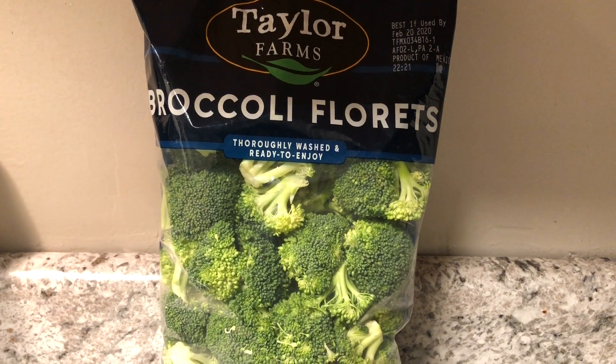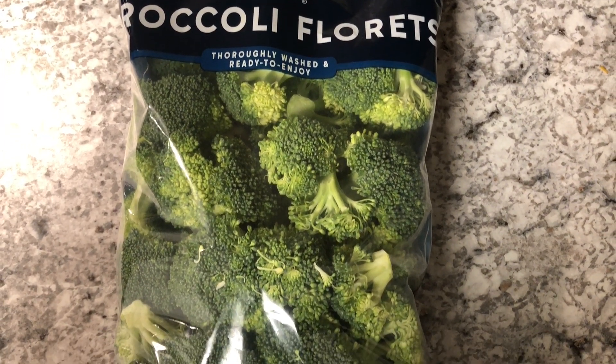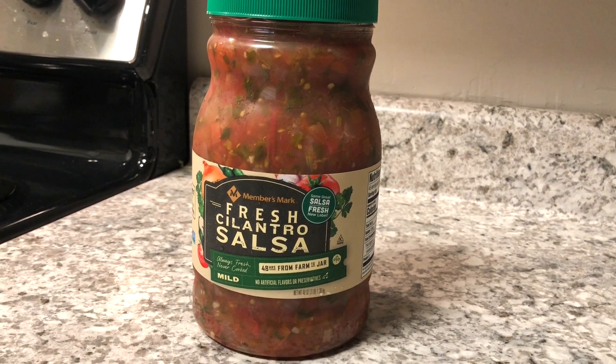Number four on the list is a gigantic bag of broccoli. We like broccoli a lot — eat it out of the bag with ranch, boil it, or use it for meal prep like chicken and broccoli stir fry. Coming in at $3.98 for a giant bag of broccoli florets. And we also bought the big jar of cilantro salsa that comes pre-made for $5.98.